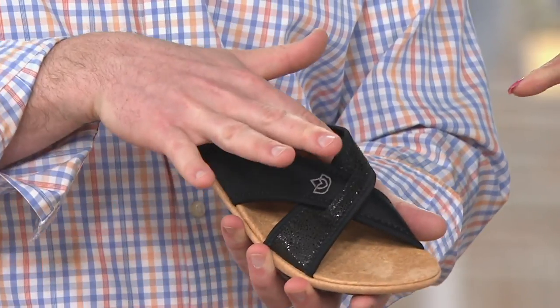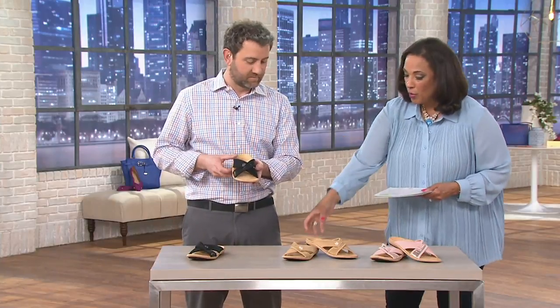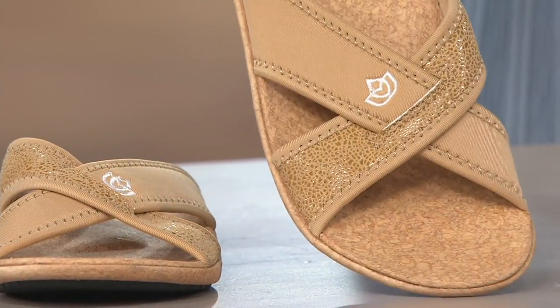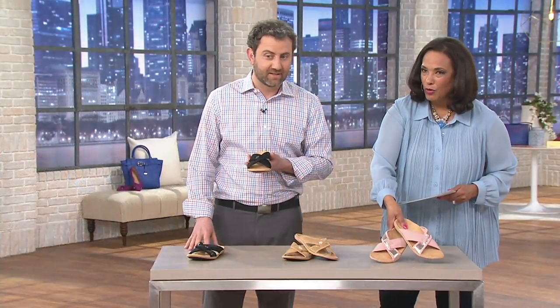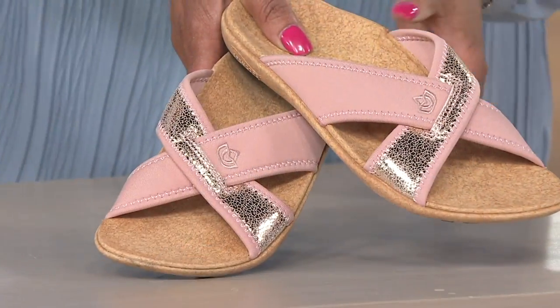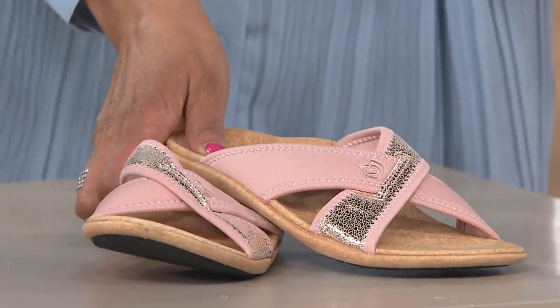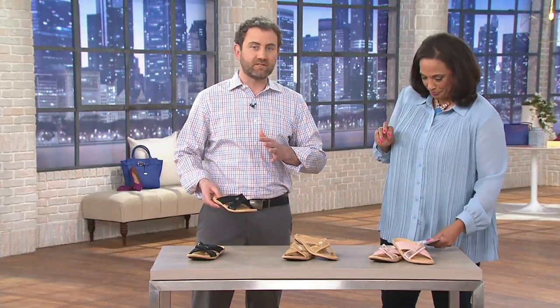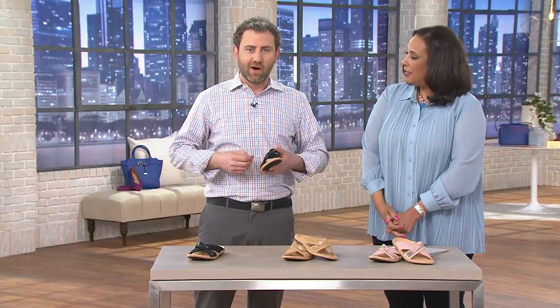The first color is Black — love the cork-like look to it. We also have it in Tan, a nude shoe you can wear with everything, with a little shimmer on one of the crisscross straps. And finally we have it in Pink — a ballet pink, also with a little shimmer on one of the crisscross straps. Spanko is a medical company that's been making orthotics for over 50 years.